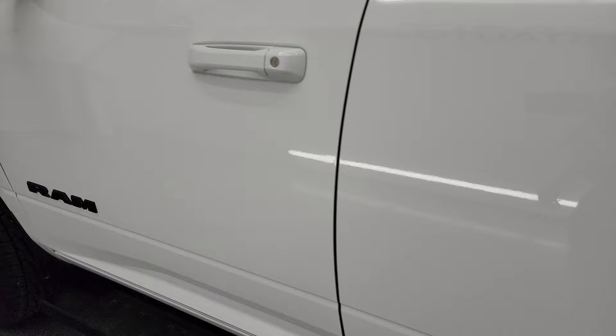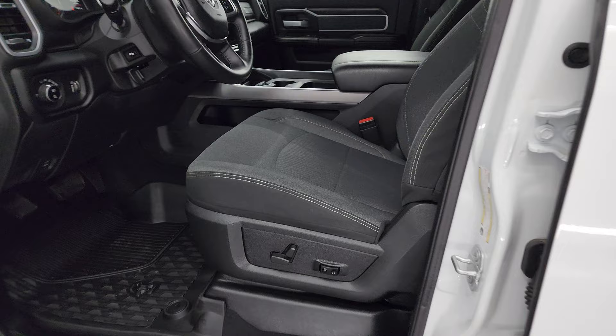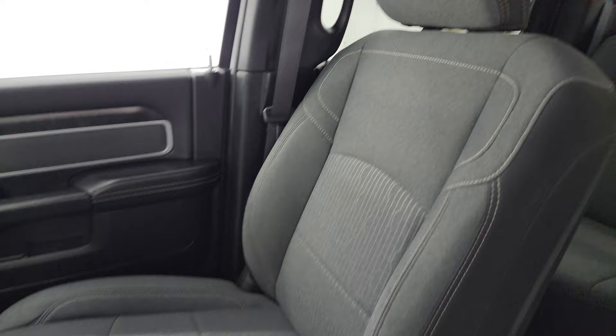It does have the heated fold-up tow mirrors with built-in directional signals — they fold up and also fold in. Inside, the Bighorn Level 1 package gives you the dark charcoal and black cloth interior, and you get bucket seats in the front.